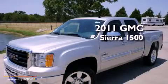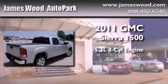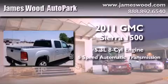This is a brand-new 2011 GMC Sierra 1500. It features a 5.3-liter, eight-cylinder engine and a six-speed automatic transmission.